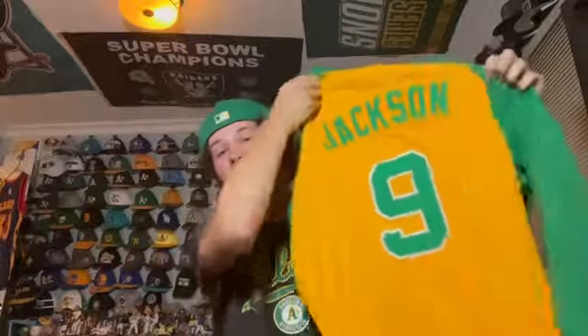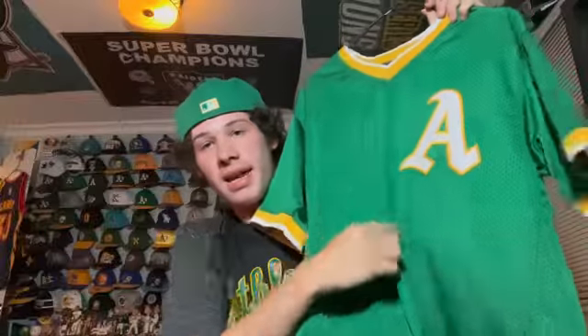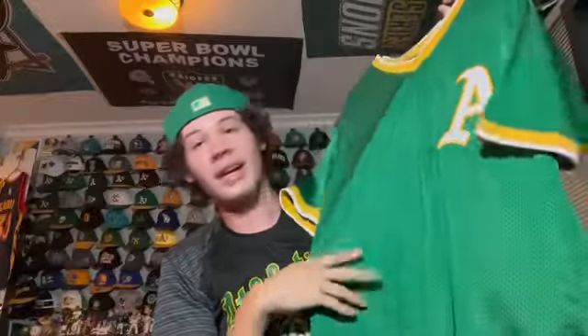On the topic of Reggie Jackson, this is sort of a jersey — it's like a pullover with 'Oakland' and 'Jackson' on the back. I'm not sure you'd really classify it as a jersey, but I'm including it. I got this in 2019 on Mitchell and Ness. It's a classic 'A' pullover in kelly green — I wear this to games sometimes.